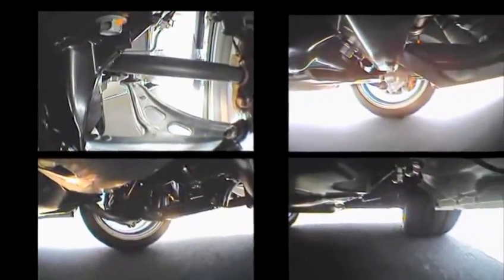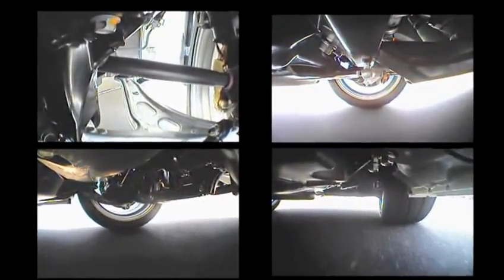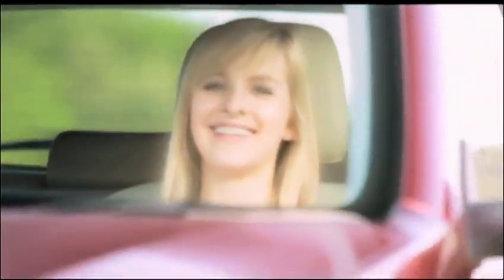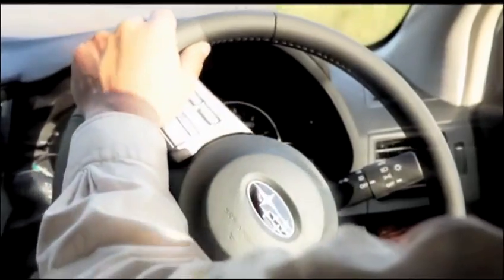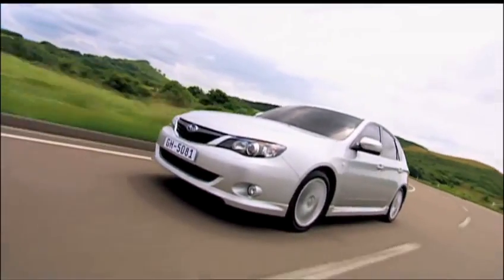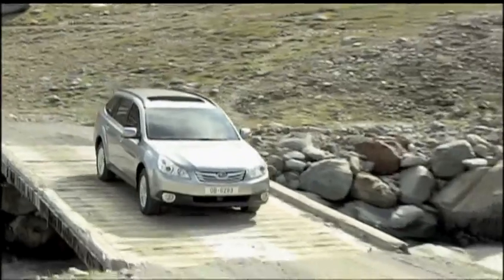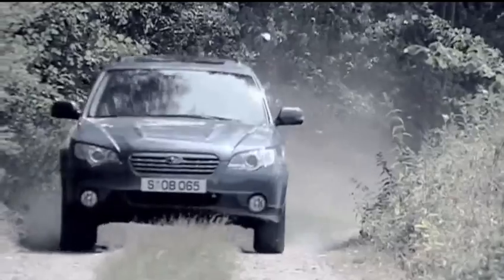A car requires both flexible suspension and agility without making any sacrifices to passenger comfort. And above all, the car must always be safe. Subaru has always focused on development of the chassis as a way of coming one step closer to its ideal design.